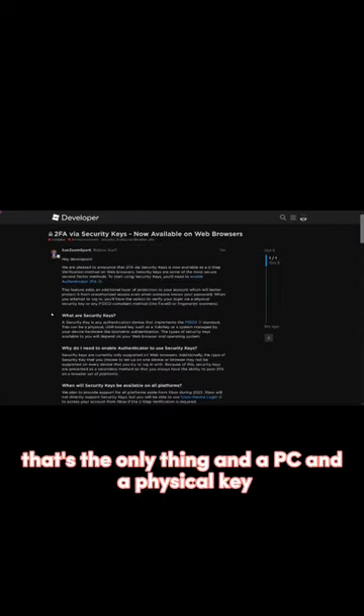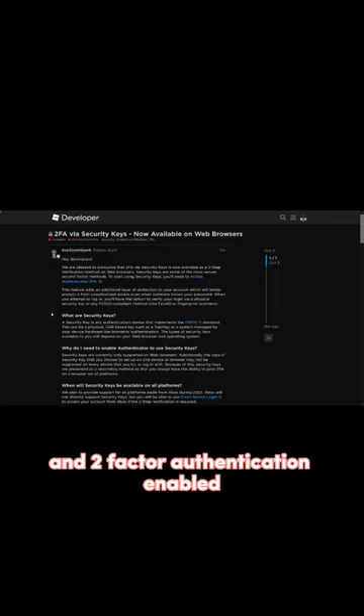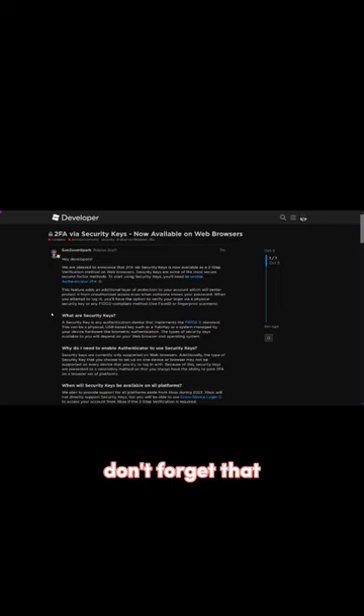You need a web browser — that's the only thing — and a PC, and a physical key, and two-factor authentication enabled. Don't forget that.